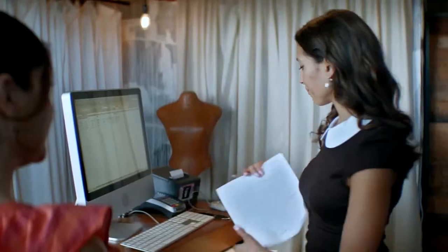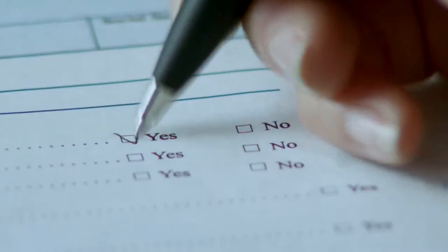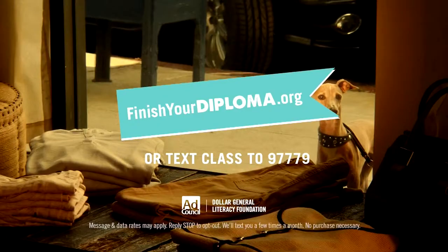Skip the drama. Get your diploma. Find free adult education classes at finishyourdiploma.org.